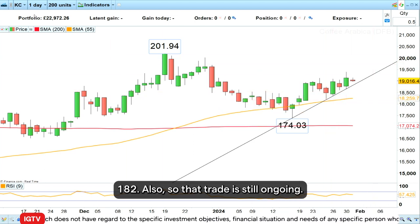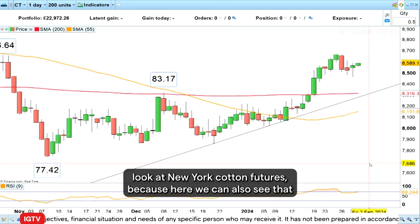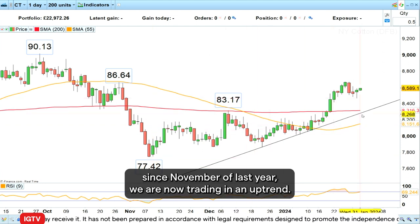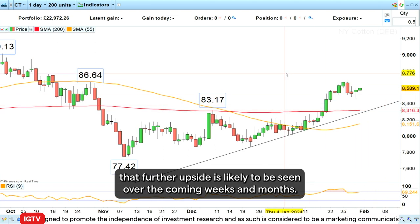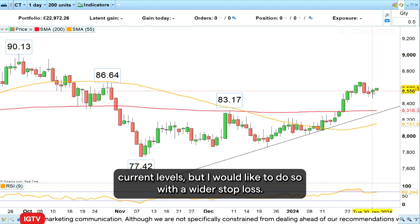So that trade is still ongoing. This week what I would like to do is look at New York cotton futures, because here we can also see that since November of last year we are now trading in an uptrend, and it looks to me that further upside is likely to be seen over the coming weeks and months. Therefore I'd like to buy New York cotton front month futures at around current levels.